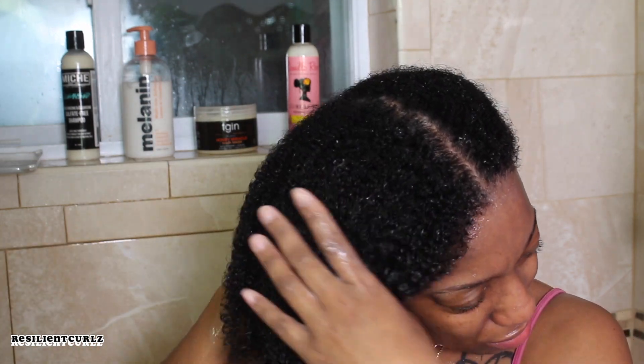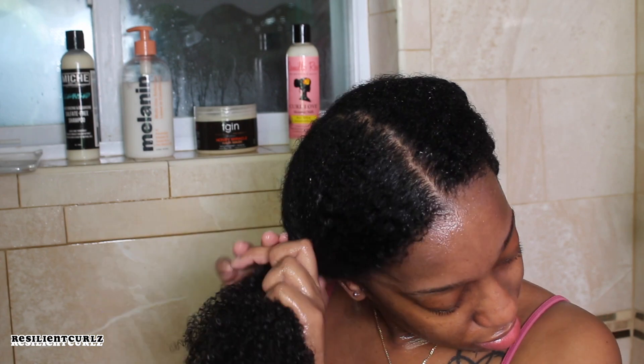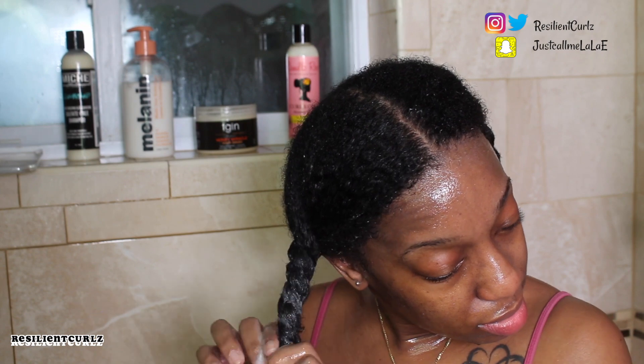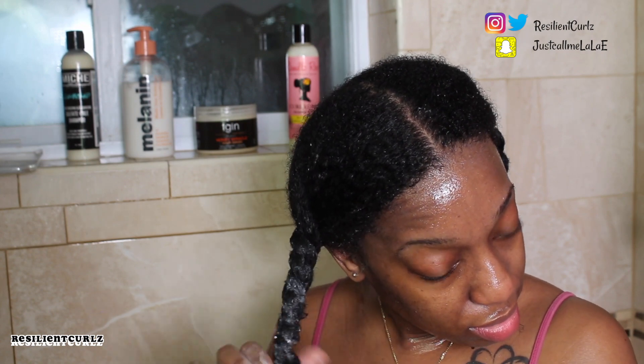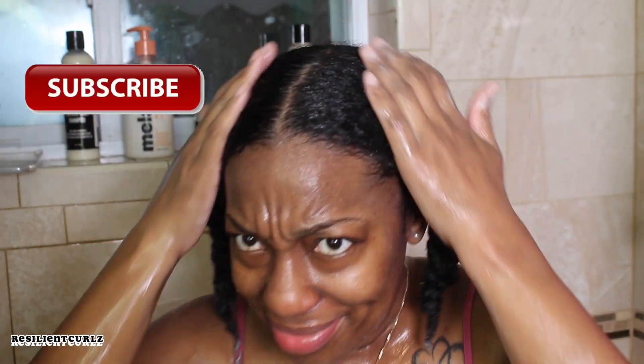Make sure you look in the description box for all the products listed below — I've also included some important links you may be interested in to contribute to the Black Lives Matter movement. Leave a comment down below and share this video on all social media platforms so that I know you support me, and I will return the favor. Subscribe down below to join the Resilient Curls family. I'll see you guys later, bye!